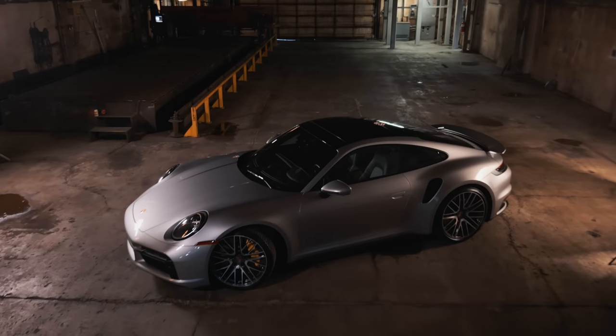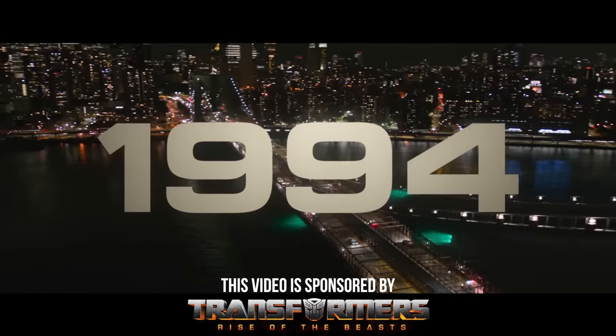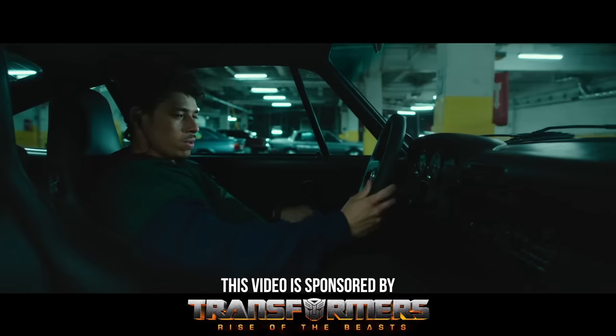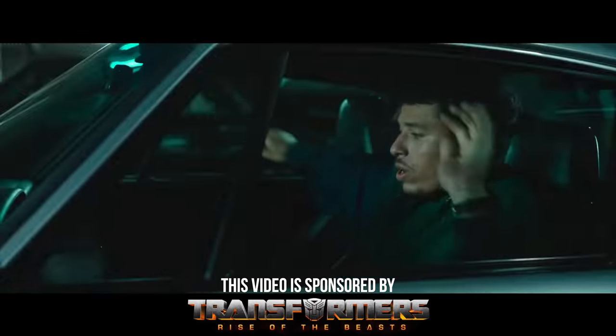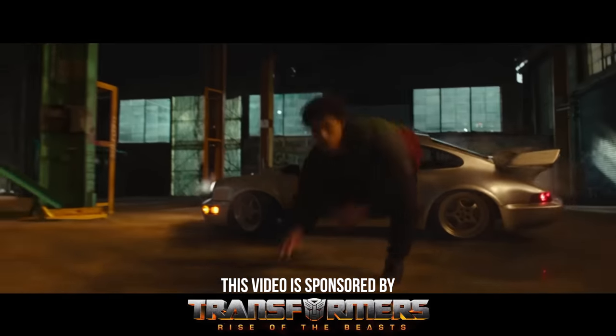This is going to be the biggest and most expensive car photo that I have ever taken, and I'm going to bring you guys along and show you exactly how I did it. We're going to try and recreate a photo from the film Transformers Rise of the Beast, which is in theaters June 9th, so go get your ticket and check out the film.